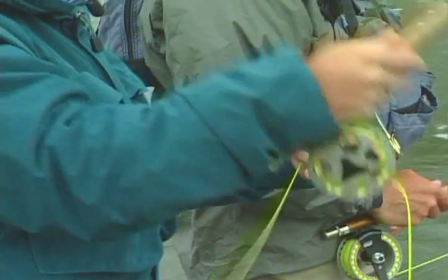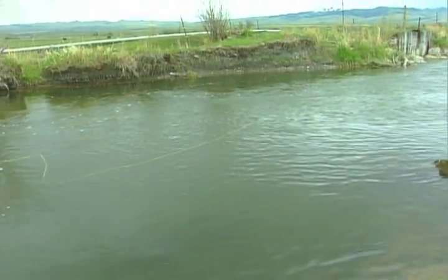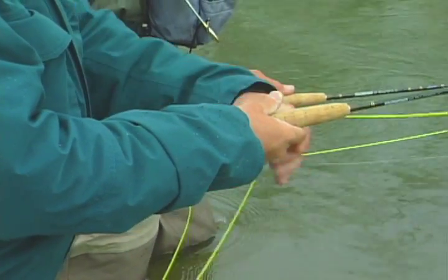Welcome back to the American Outdoorsman. Let's rejoin your host Mark Tobin and special guest Kevin Kurz as they continue to search for big brown trout on the legendary Beaverhead River.